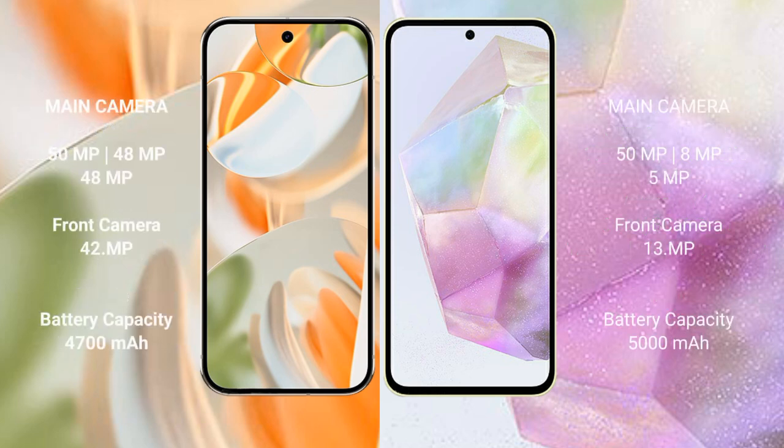Google Pixel 9 Pro features a triple rear camera setup: 50MP plus 48MP plus 48MP, and a 32MP front camera. Samsung Galaxy A35 features a triple rear camera setup: 50MP plus 8MP plus 5MP, and a 13MP front camera.